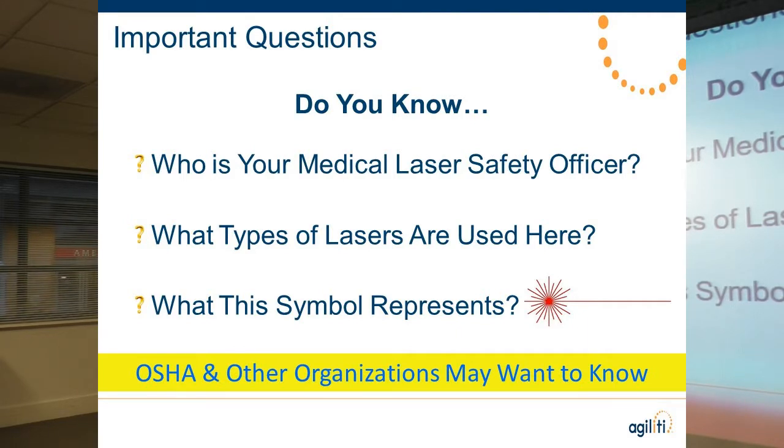Some things you need to know. Joint Commission is really starting to crack down on laser safety — whether you own or rent lasers, they don't care. They want to see that you have a laser safety program and a laser safety officer in place. When they do their surveys, they're going to ask questions about laser safety. Do you know who your medical laser safety officer is? I can't tell you how many facilities don't have a program in place. What types of lasers do you have on campus, and what types do you rent from us as your third-party vendor?